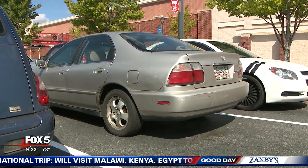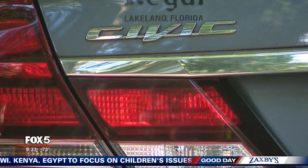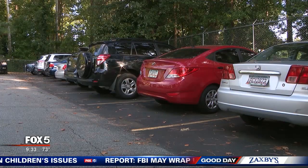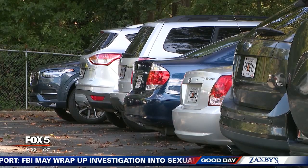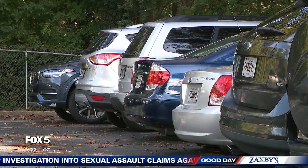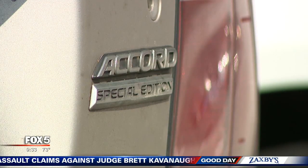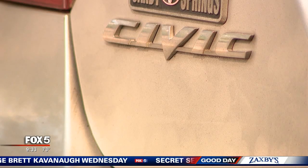No surprise here — it's a Honda Civic, and more specifically, it's the 1998 Honda Civic. They're still on the used car market, still running. According to NICB, they're stolen mainly for parts. I found one online with 144,000 miles on it — more than 20 years old and still fetching more than $2,300.